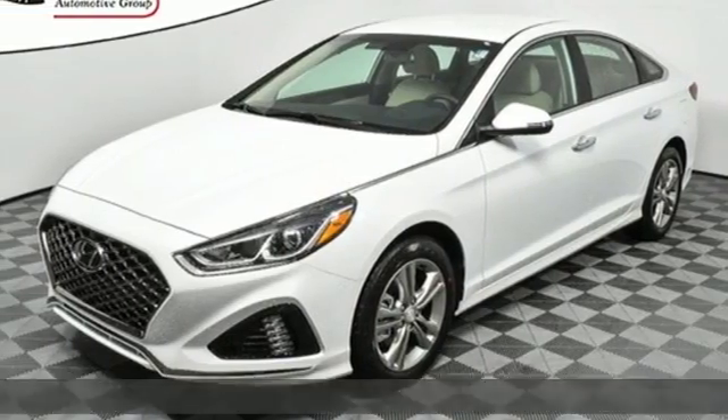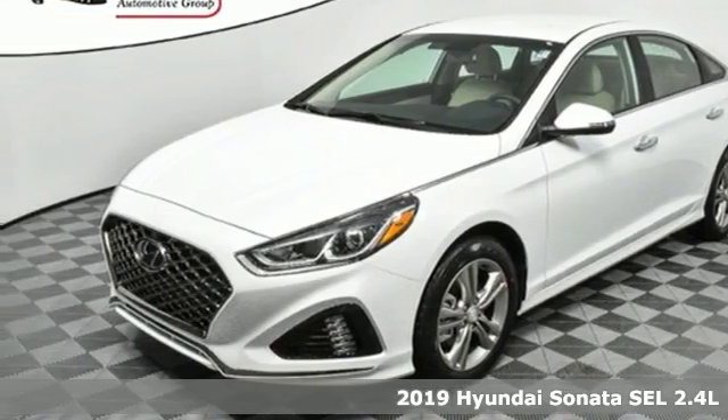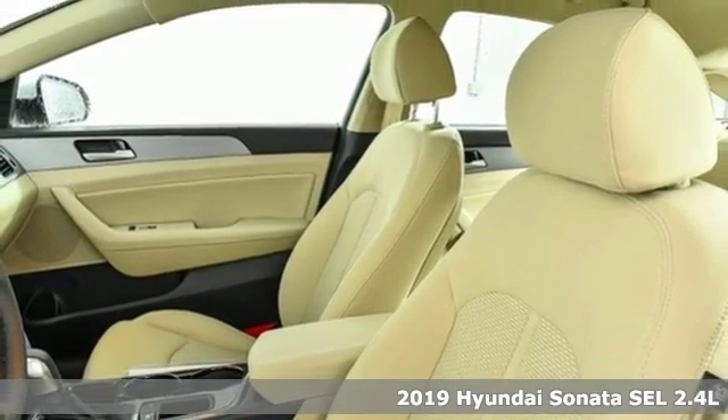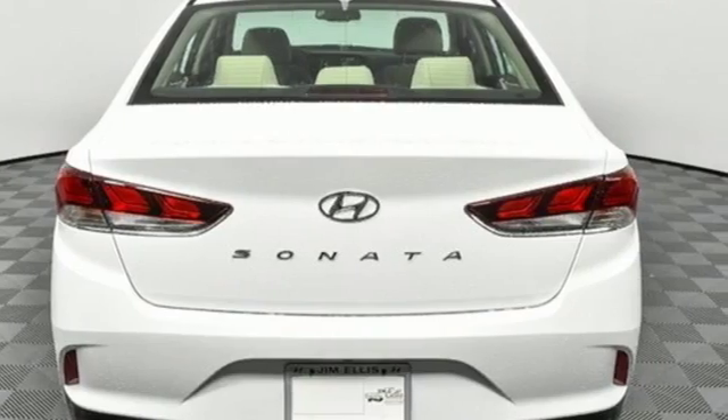Here's a new 2019 Hyundai Sonata. Hyundai's attention to detail means a better driving experience for you. You'll look forward to every drive with features like these.